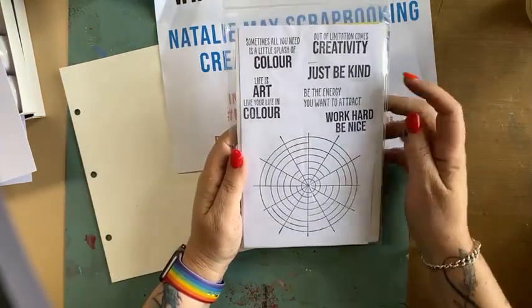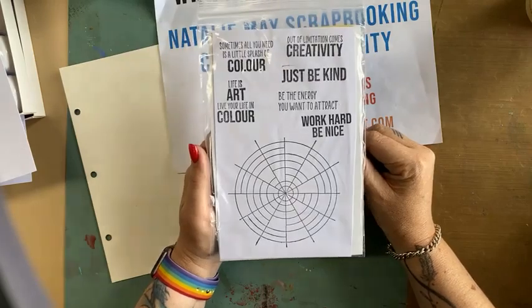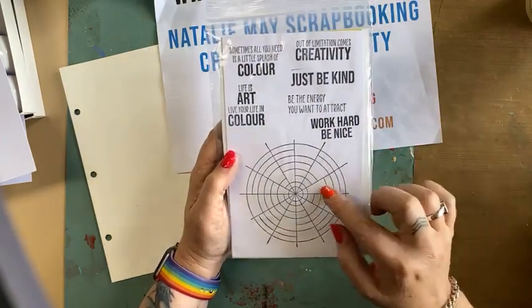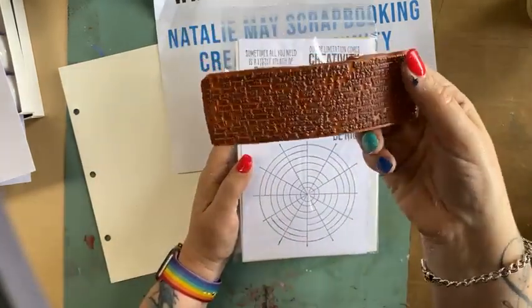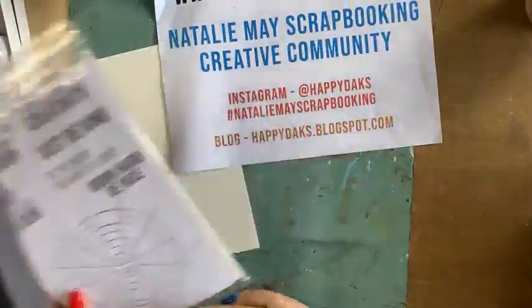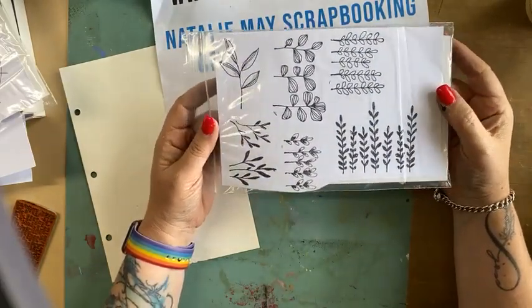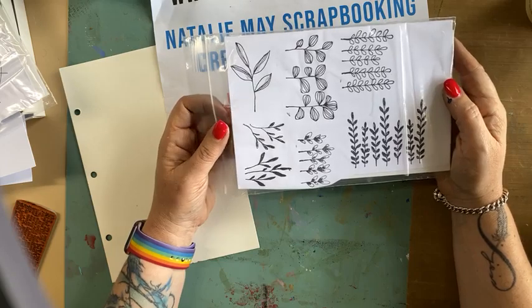This one is called Just Be Kind. My thinking behind it was I wanted something that's going to look fantastic in art journal and scrapbook pages. You guys know how much I love a colour wheel — so I've done a colour wheel as well, and it's a slightly bigger stamp than some of the others I've released. The other stamp I released is this one here, which is the hand-drawn leaves. I drew them on a piece of paper, scanned them, done. Hand-drawn leaves. Love them.